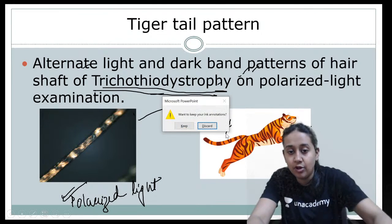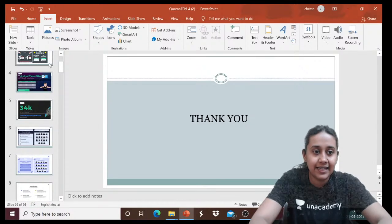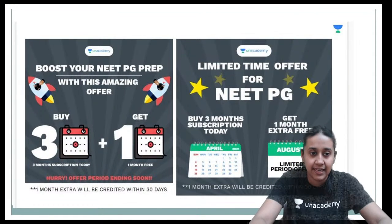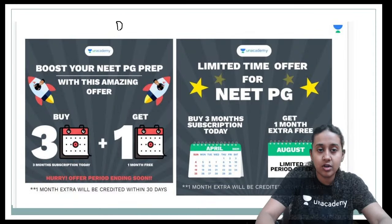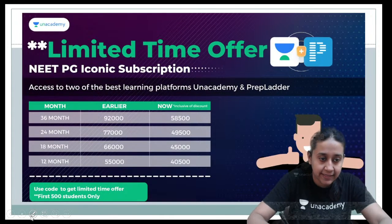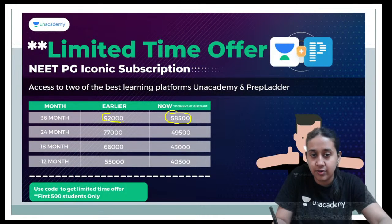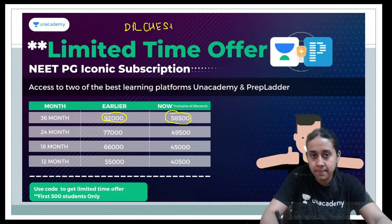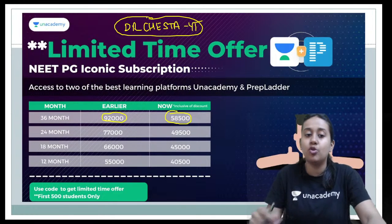That concludes today's class on 10 intradermal tests and 10 food and fruit eponyms in dermatology. Thanks to all dear students for patient listening. Please take benefit of the offers: on plus, the 3+1 subscription offer is available; use code DRCHESHTAVIT. For iconic, the subscription cost has reduced from 92,000 to 58,500 rupees. Use code DRCHESHTAVIT to subscribe to any course on an academy. Goodbye everyone, take care — we will meet again tomorrow.